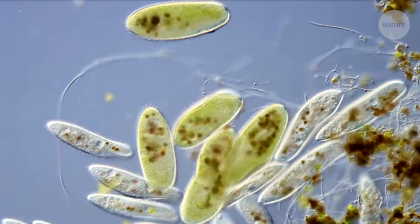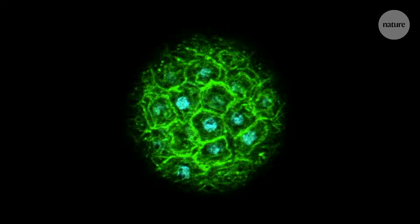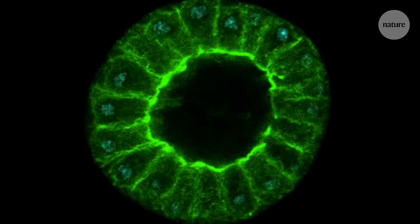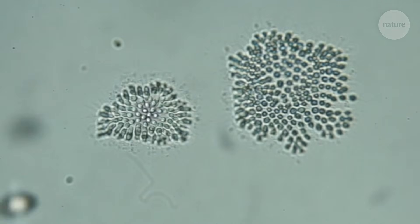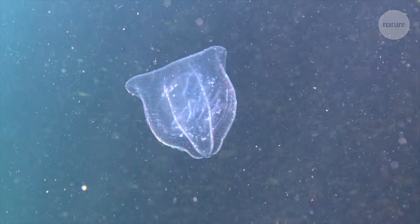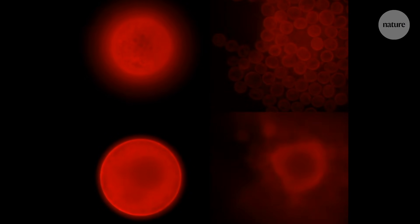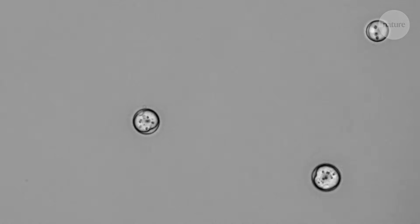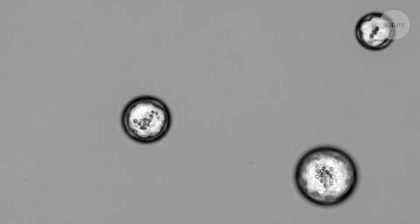A billion years ago, single-celled organisms ruled the Earth. But some of them had been experimenting with a multicellular lifestyle. One of these experiments, and only one, gave rise to animals. Now, researchers want to know how that shift might have happened, and they've been looking at some unicellular animal relatives to get some insight. In this film, we'll meet five of our microscopic cousins who dabble in multicellularity.